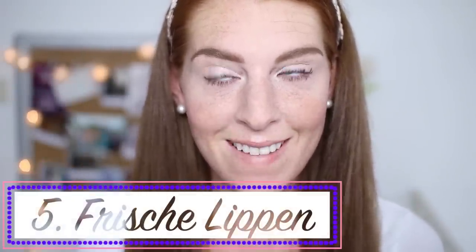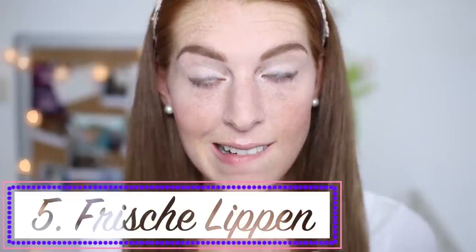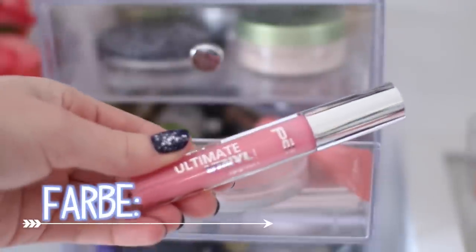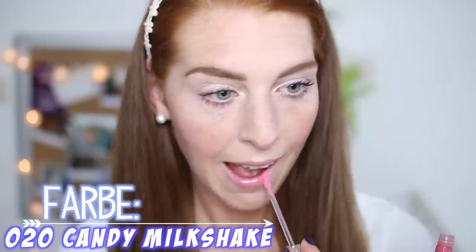Jetzt kümmern wir uns noch um die Lippen. Mein ultimativer Tipp ist, wirklich eine Minute daran herumzubeißen. Wie ihr seht, wird dadurch die Durchblutung angeregt, wodurch die Lippen viel röter und frischer aussehen. Was eurem Look dann noch den letzten frischen Kick gibt, ist ein glänzender Lipgloss — denn dieser lässt die Lippen voller und praller wirken und sorgt dafür, dass ihr richtig wach und munter aussieht.